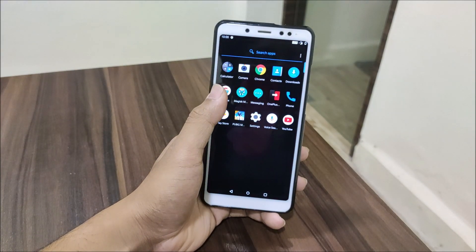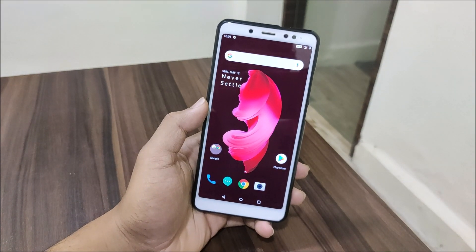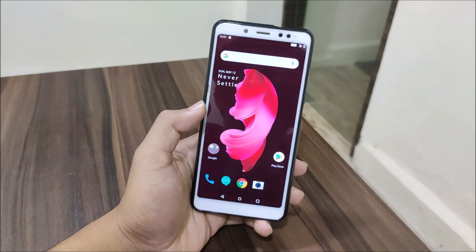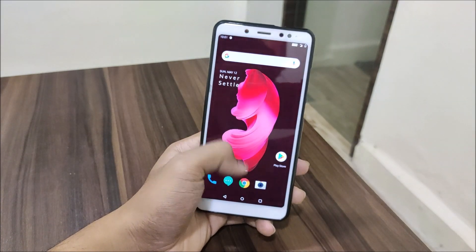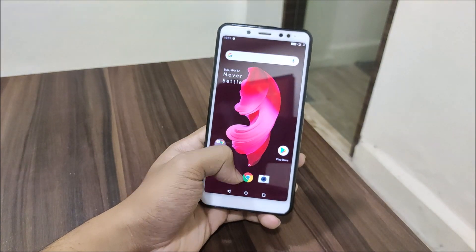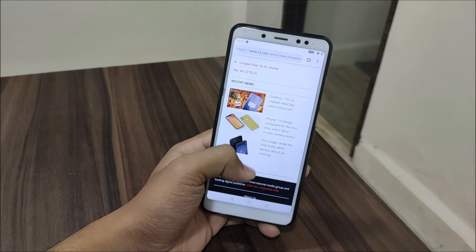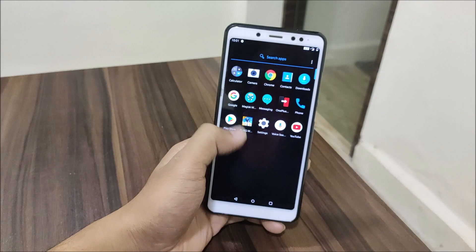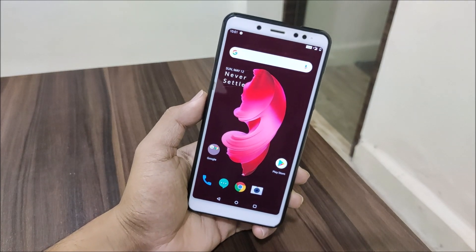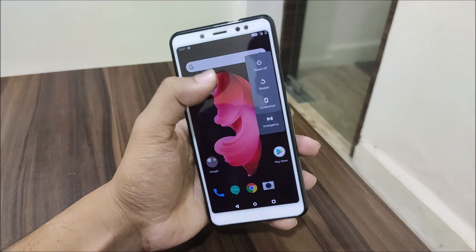As I mentioned in the title, this is the best OS port for our device because it is so smooth — the animations, everything — it feels much smoother than before. The older version had issues here and there, but this one is fully stable and smoother. I hope you guys give this one a try.